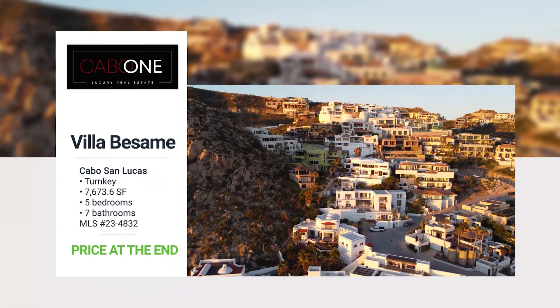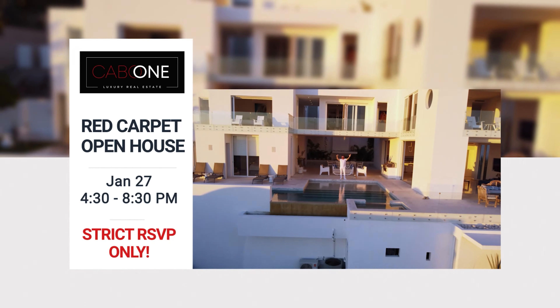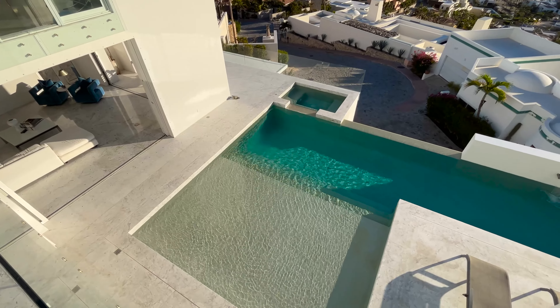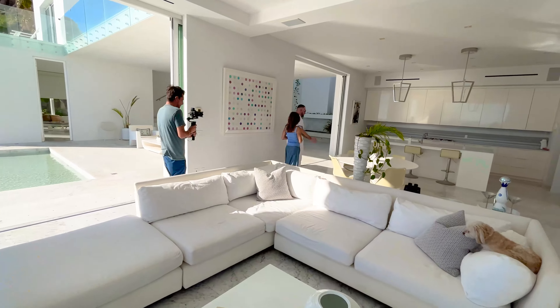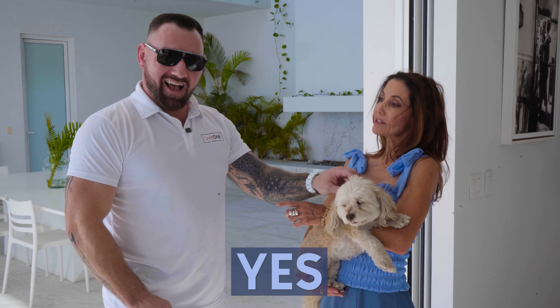Approximately 8,000 total square feet, five bedrooms, six baths. We have a very large pool — a 70-foot lap pool. I love your little doggy! Is she included? She absolutely is — there's a price for everything.